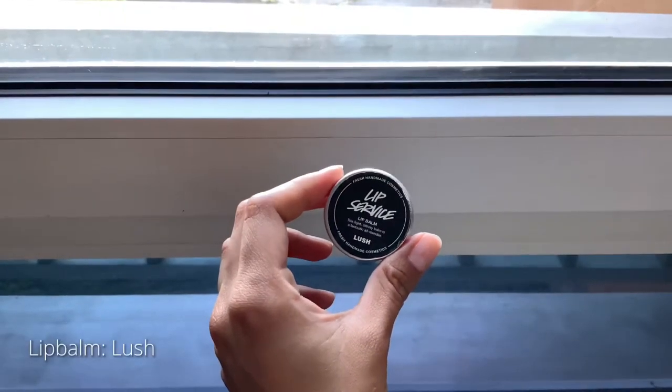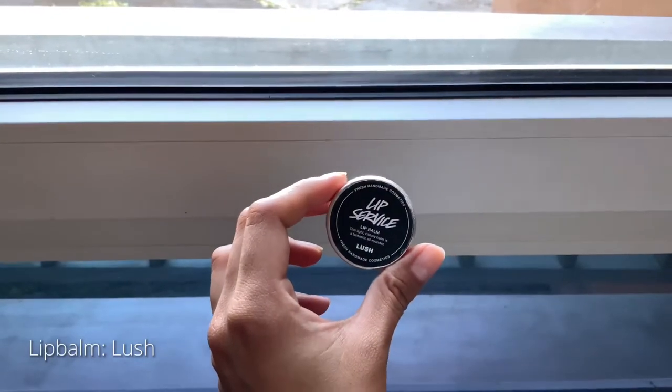I used to struggle with extremely dry lips and when I discovered the lip balms from Lush 2 years ago, it's the only lip balm that I've been using ever since.